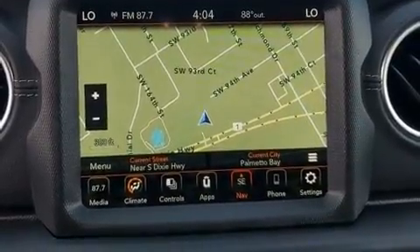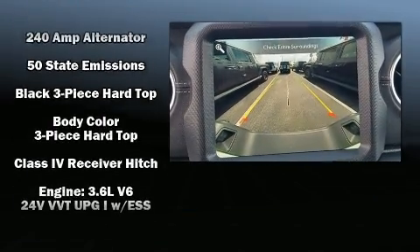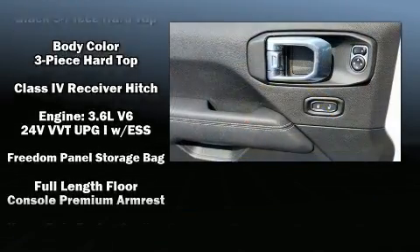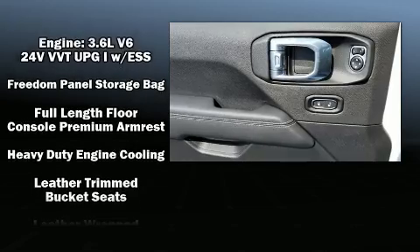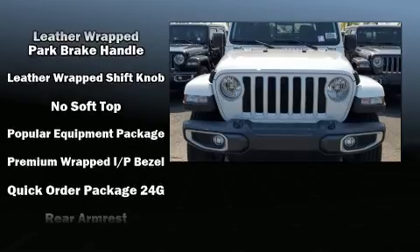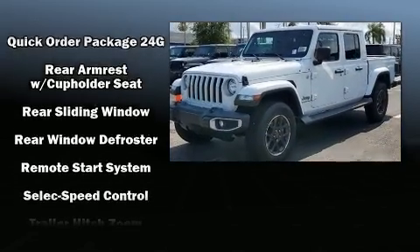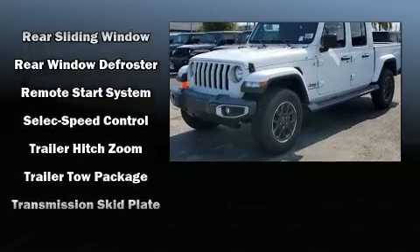Jeep ensures the safety and security of its passengers with equipment such as traction control, brake assist, ignition disabling, an emergency communication system, and four-wheel disc brakes with ABS. With electronic stability control supplementing mechanical systems, you'll maintain precise command of the roadway.